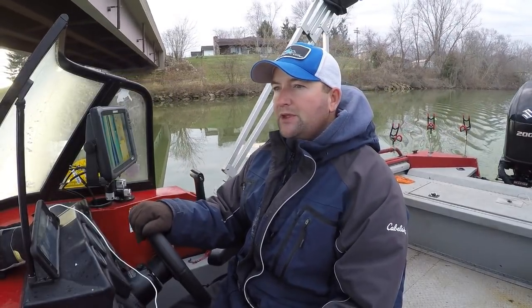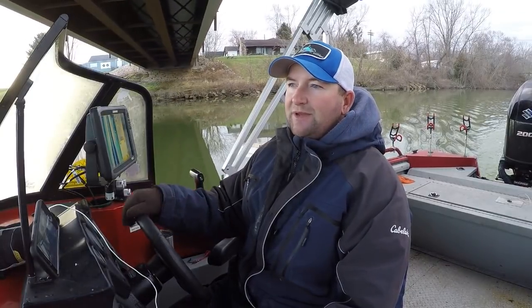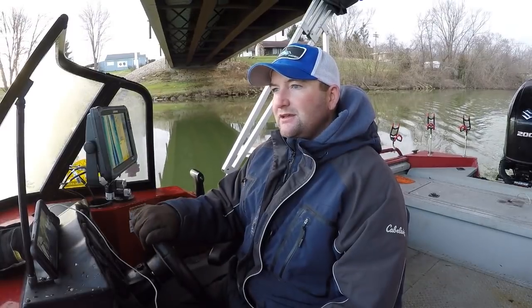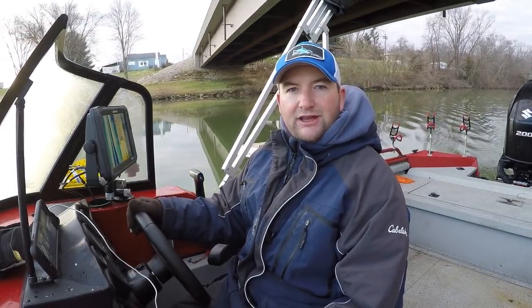We got some bait, so that's one thing marked off. It's been a while since I've been here, but there are a lot of good memories in this area. Hopefully there's still some good fish around, and hopefully we'll be able to put some in the boat today. Stay tuned.